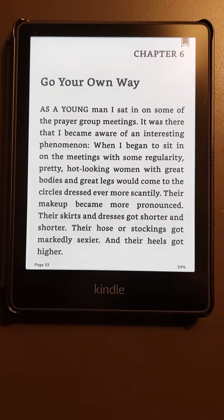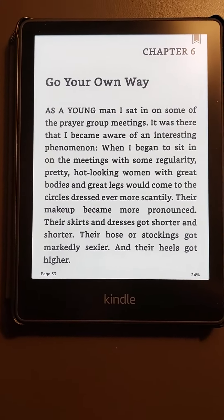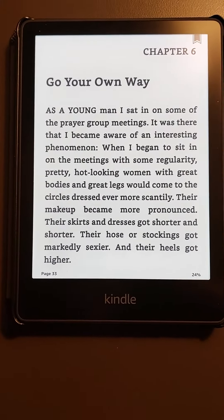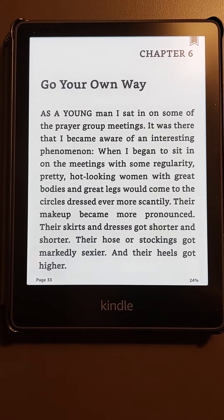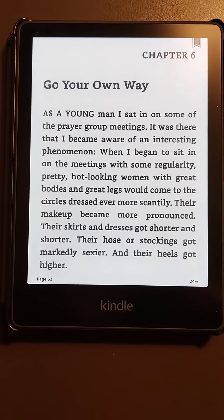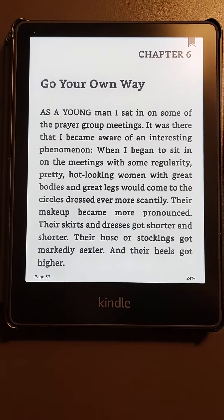I just wanted to step up to this newer model for the bigger screen and the warm light setting, where you can make it lighter for reading at night. The reason I bought it was because I wanted the new one for the larger screen, and Amazon was doing such a great deal. I ended up buying this on Amazon during their Black Friday sale.